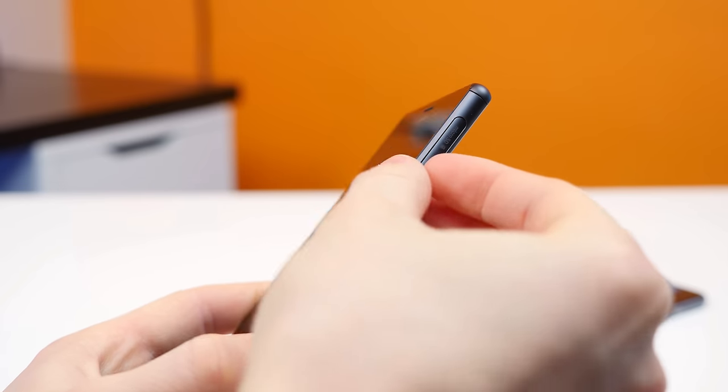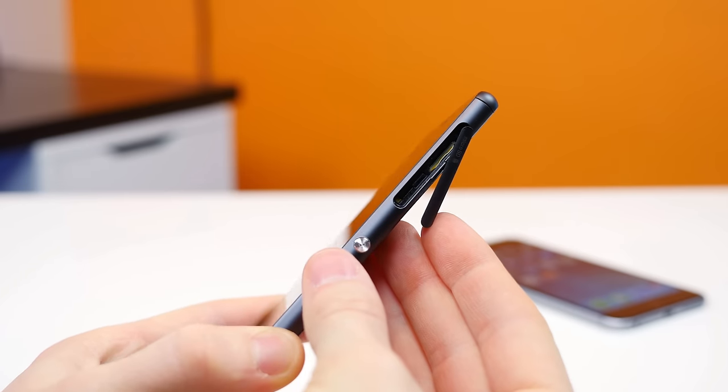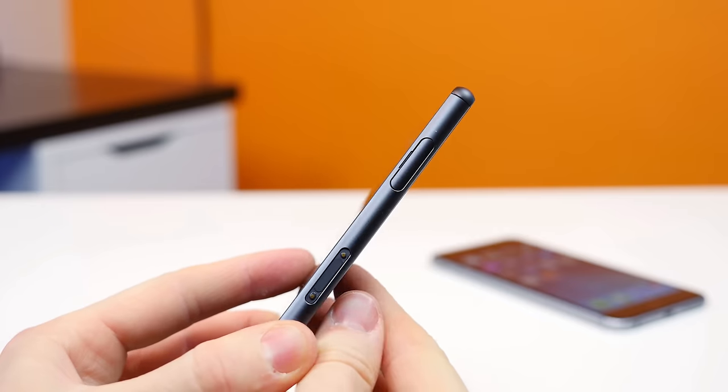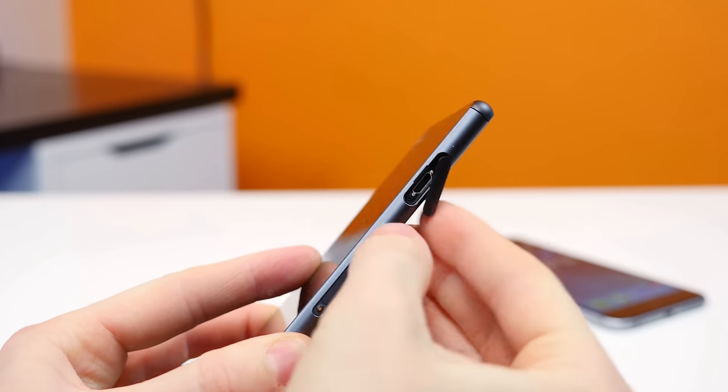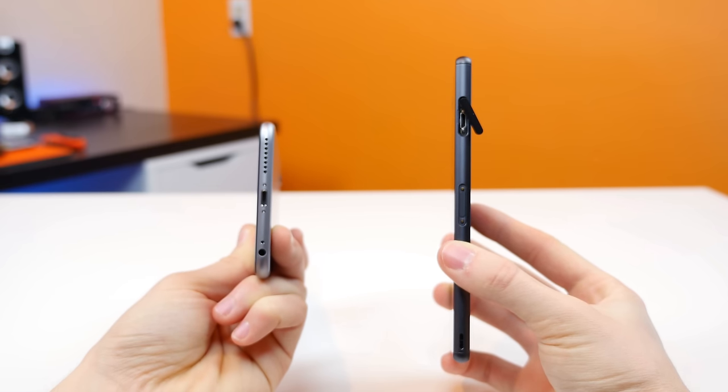Number one, the Sony Xperia Z3 is IP68 certified, meaning it's dustproof and water-resistant up to one meter and it can be submerged in water for up to 30 minutes. The iPhone 6 Plus simply does not have any water-resistant features.